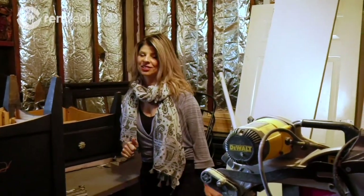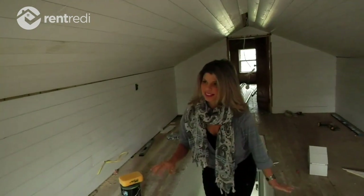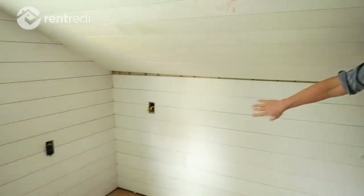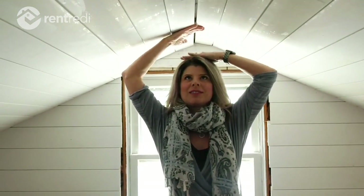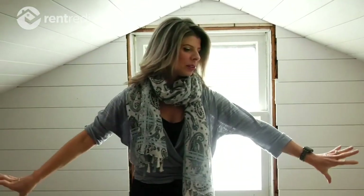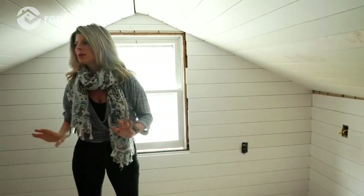Oh, the shiplap is up — this looks great! The cool thing about this area is I'm having built-in twin beds put on either side. We'll have to market it accordingly since this isn't necessarily for adults — I'm 5'4" and this ceiling isn't much taller than I am at its highest point. We're going to market this more as a kid's bedroom. With the built-in beds they won't take up extra room, and we'll put a little nightstand in front of the window with a lamp. It's going to have a really cool built-in fort feeling.